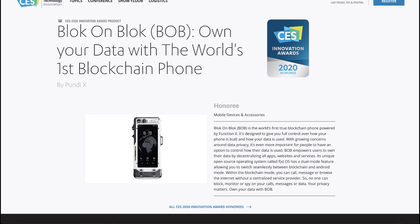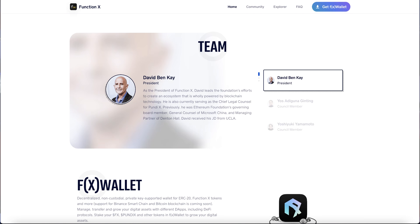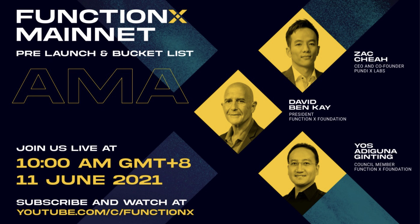The testnet for smart contracts has already been completed, and 75 million FX tokens is allocated for developers to build dApps on FX Mainnet. FunctionX received the CES 2020 award for their blockchain phone prototype. The team members consist of David Benke, the president, who was the governing board member of the Ethereum Foundation, and the CEO, Zach Shea.